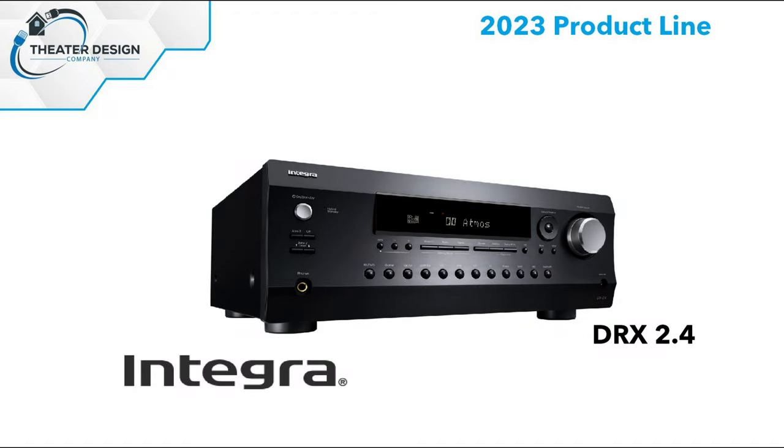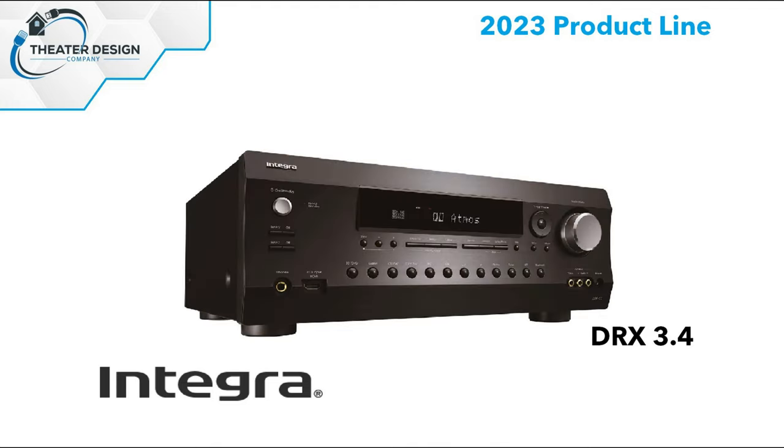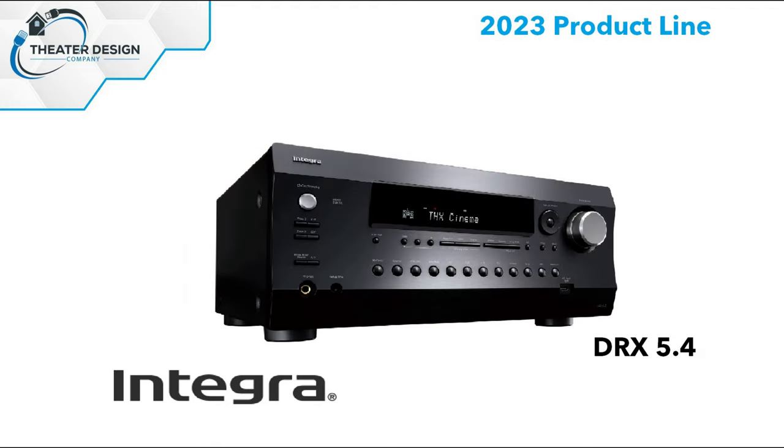The DXR 2.4 is their entry level at roughly $950 — seven channels of amplification plus a Zone 2, at 80 watts per channel. The 3.4 unit has nine channels of amplification at 80 watts, about $1,500 retail. The 5.4 unit is $2,200 retail, jumping up to 120 watts with nine channels of amplification.